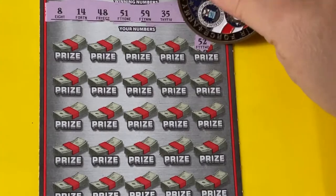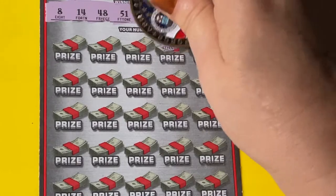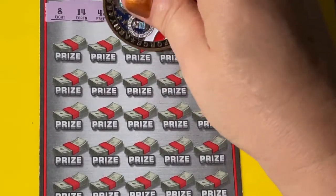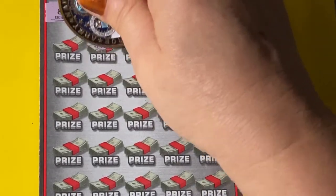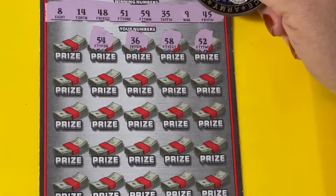Got a 52 but we need 51. There's a 58 but we need 59, so this is looking like one off so far. 36 — we need 35. I just hope it'll hit right on it by the time we get to the bottom of the ticket.